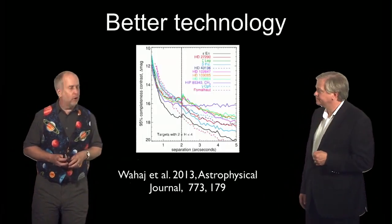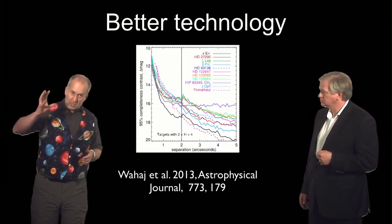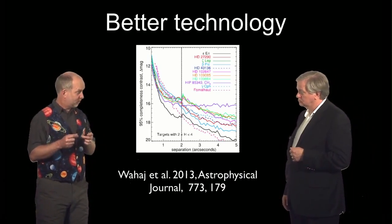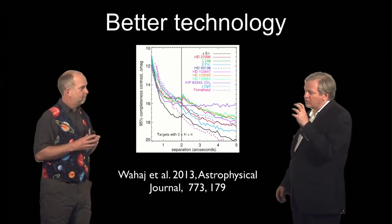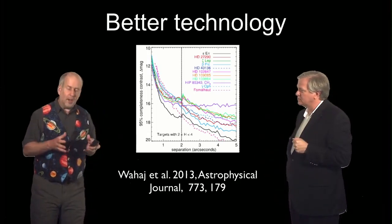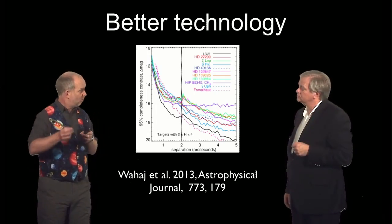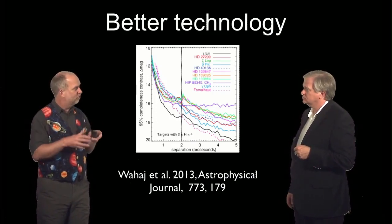The technology is getting much better. We have a whole bunch of new instruments coming along, using angular differential imaging and some new tricks. For example, you can observe simultaneously at two different wavelengths — one where you expect these planets to be bright and one where you expect them to be faint — where methane isn't causing problems and where it is. All the interference from the star should be the same at both wavelengths, whereas the signal from a planet should only appear at one, so you can subtract off the star contamination and see what's left over.